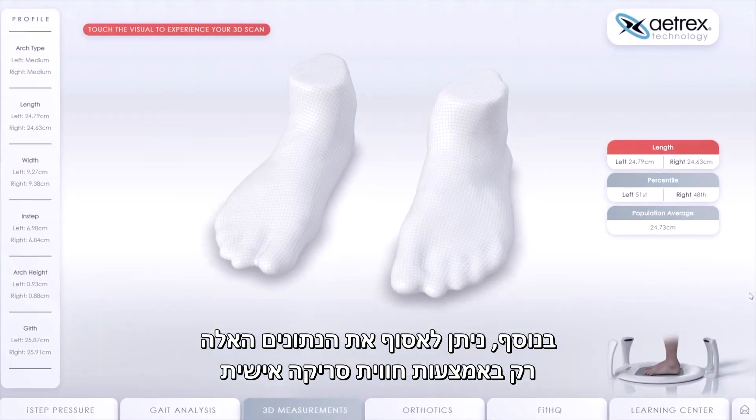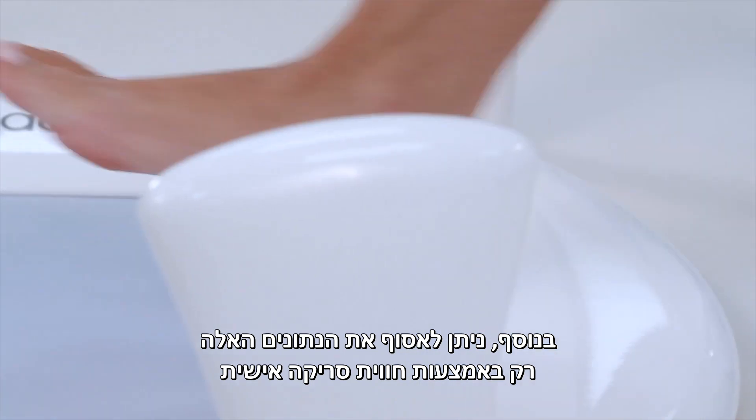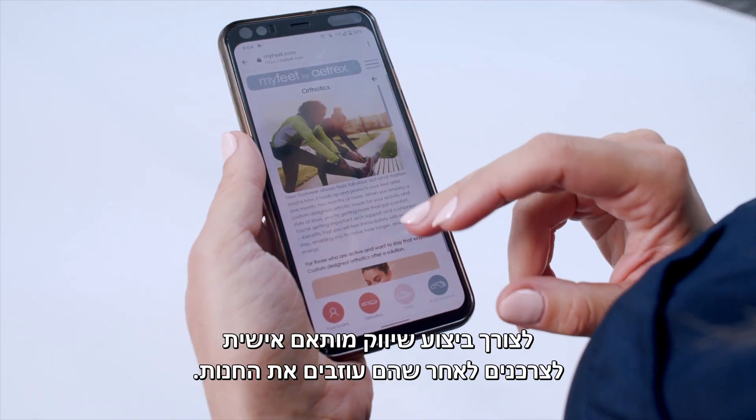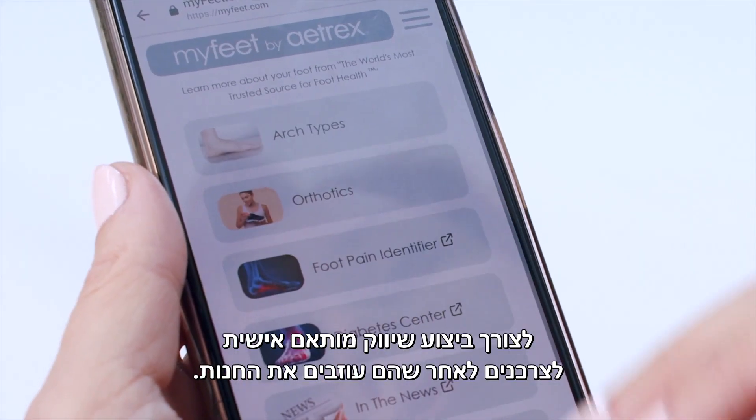In addition, this data — which remember you can only capture through an in-person scanning experience — can be utilized to do personalized marketing to consumers after they leave the store.